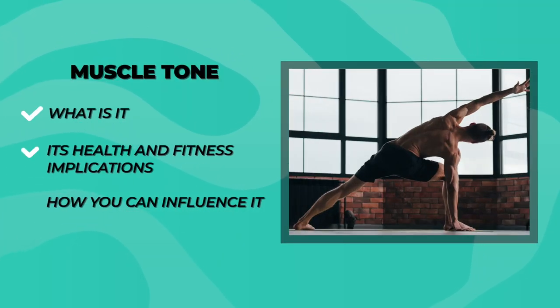And that wraps up our deep dive into the world of muscle tone. We've journeyed through the intricacies of what muscle tone is, its crucial role in our health and fitness, and how our lifestyle choices directly impact it. If you have any questions or want to share your own experiences, drop them in the comments below. We love hearing from you. Thanks for watching, and we'll see you in the next video.